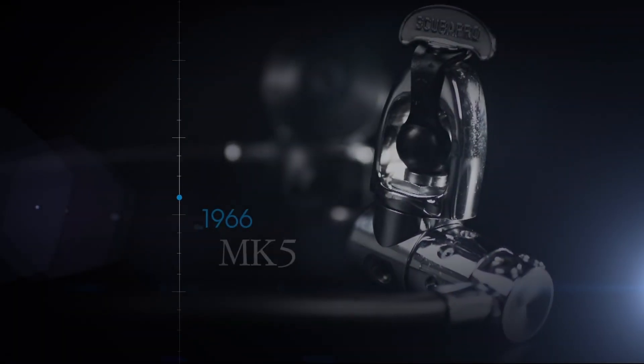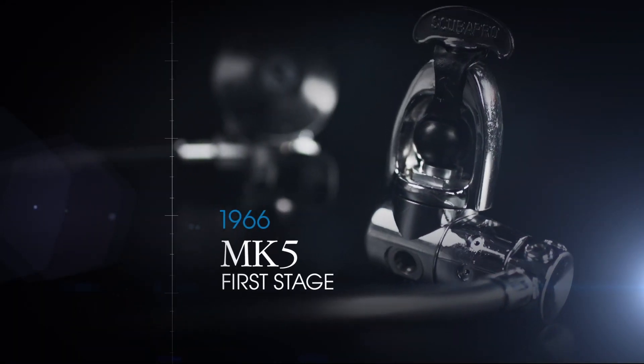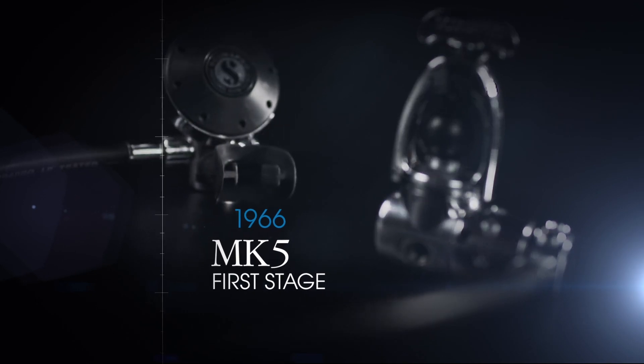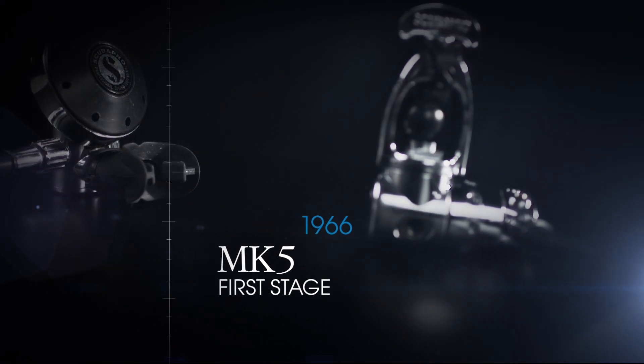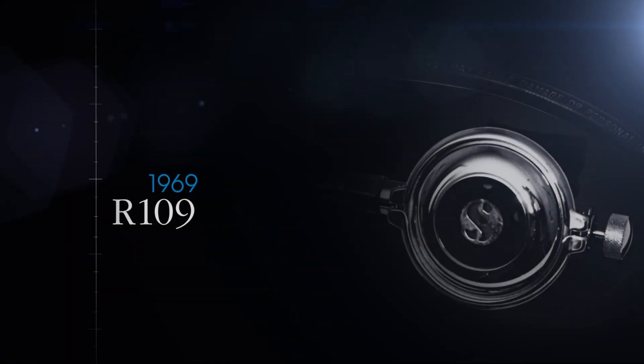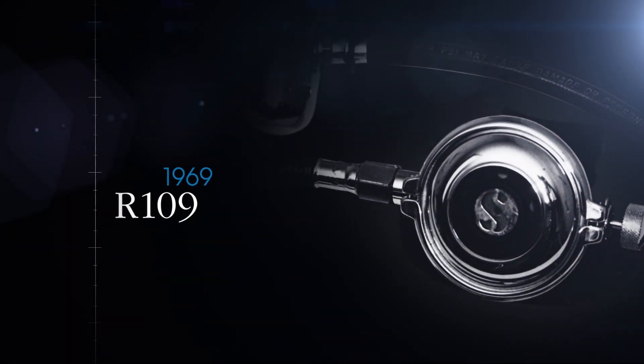The Mark 5 is the first high-performance piston first stage. It is also the first to have a swiveling turret, still used on the MK25 today. In 1969, SCUBA Pro releases the 109, the first adjustable second stage, allowing the diver to fine-tune the inhalation effort to the requirements of the dive.